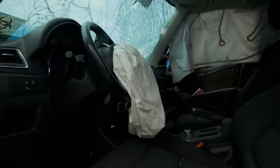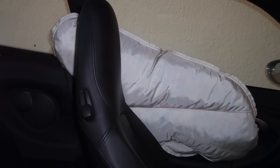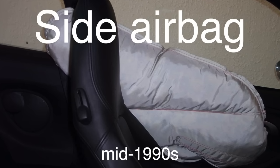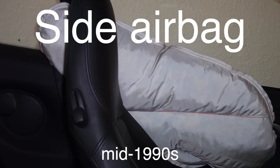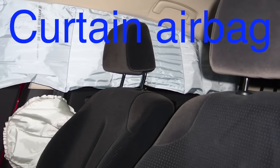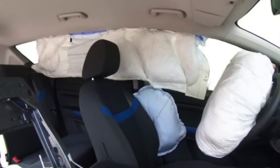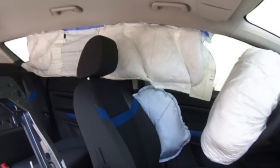Over the years, airbags have undergone significant advancements to improve their performance and expand their protective capabilities. One of the most notable developments is the introduction of side airbags, which were first introduced in the mid-1990s to address the growing concern about side impact collisions. Side airbags are typically installed in the doors or seats of the vehicle and are designed to protect the occupants' torso and pelvis in the event of a side impact crash. Some vehicles also feature curtain airbags, which deploy from the roof of the vehicle and cover the windows to protect the heads of occupants in both the front and rear seats. These curtain airbags are particularly effective in preventing head injuries in rollover accidents, where the risk of ejection or head impact with the vehicle's interior is high.